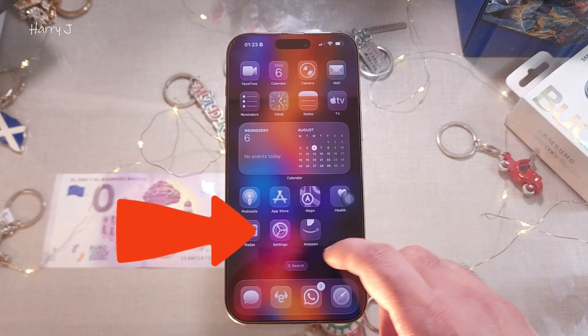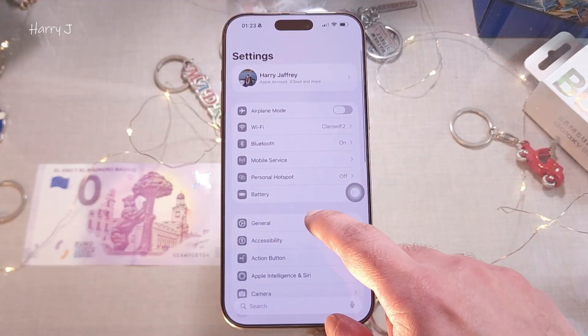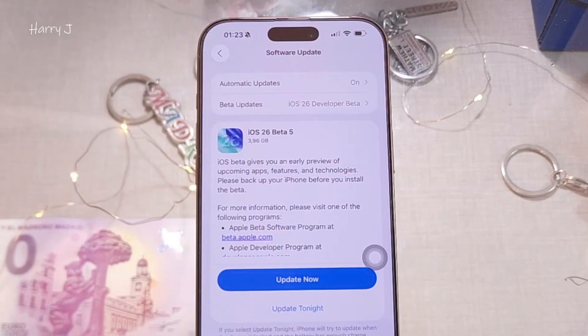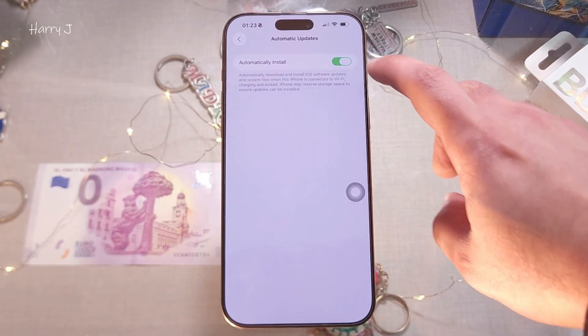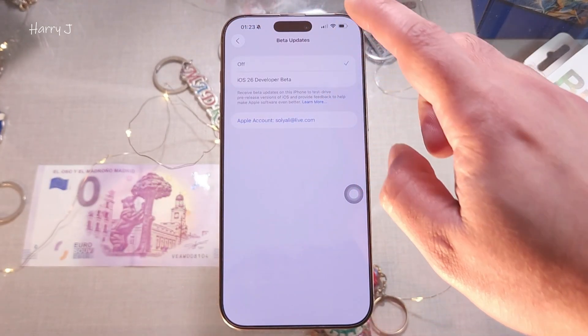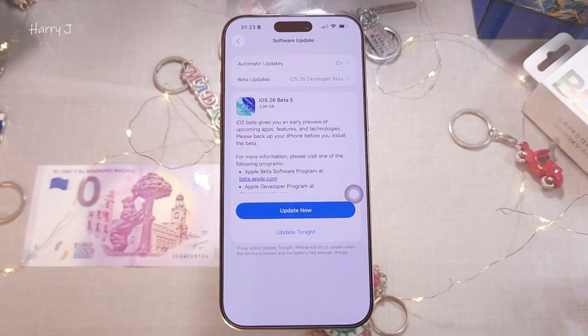Let's go inside the Settings option. In Settings, go to General, then Software Update. You will immediately see iOS 26 Beta 5. If you don't see it, hit the automatic install option. Also check here — if it's off, you have to turn it on and enable beta updates.